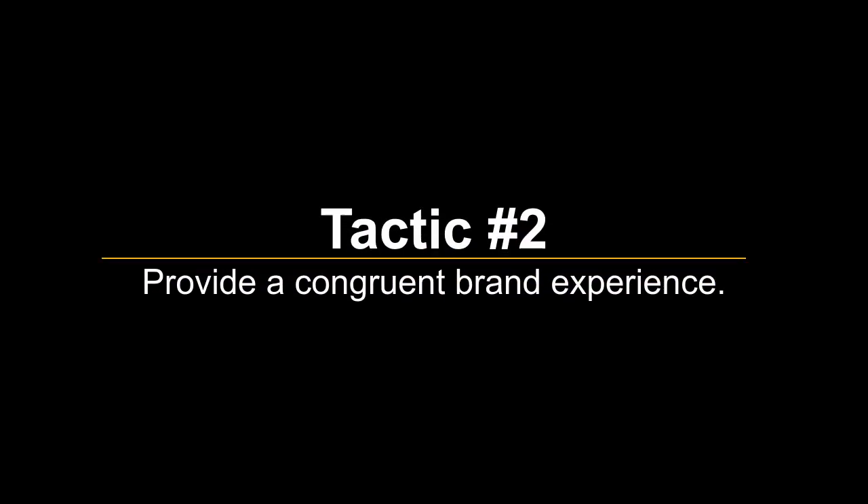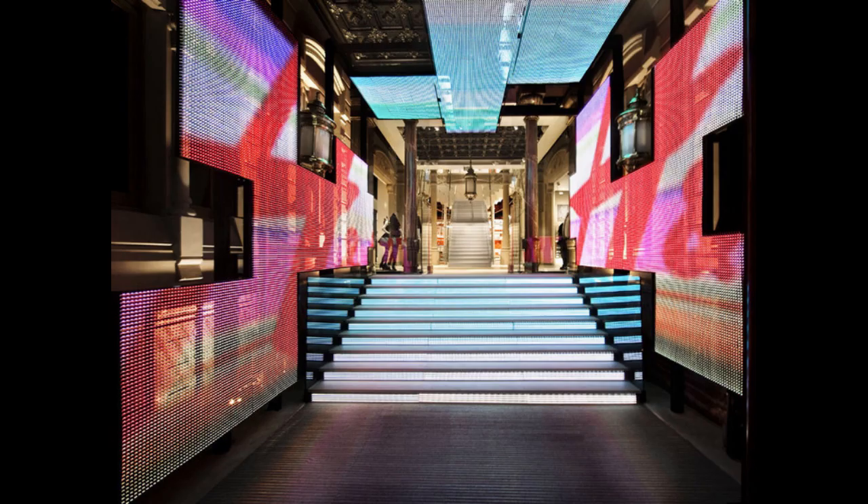Tactic No. 2 – Provide a Congruent Brand Experience. While online shopping is highly convenient for both buyer and seller, it rules out the tangible experience that customers get when they shop at an actual, physical store. To mitigate this missing factor, the next best thing is to create a virtual experience of the product by using congruent branding and high-quality media. Putting time and funding into this tactic can help you solidify your brand and increase conversion rates.